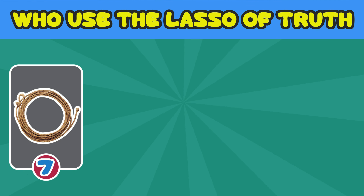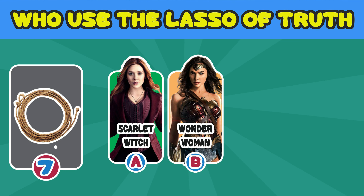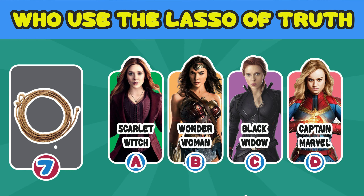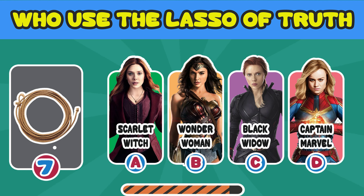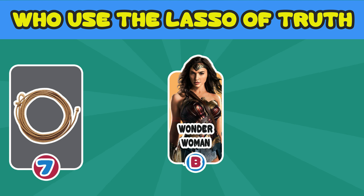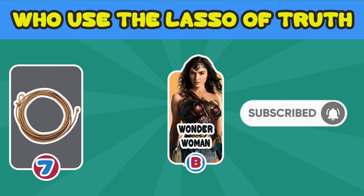Number 7. Who used the Lasso of Truth? A. Scarlet Witch. B. Wonder Woman. C. Black Widow. D. Captain Marvel. The answer is B. Wonder Woman. Before we go to the next question, don't forget to subscribe to our channel.